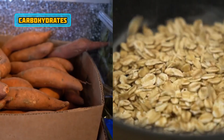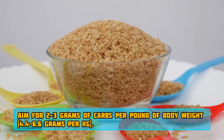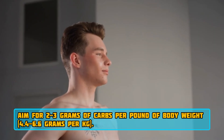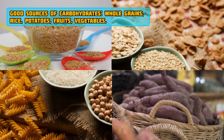Carbohydrates are your primary energy source for intense workouts. Aim for 2–3 grams of carbs per pound of body weight (4.4 to 6.6 grams per kg), adjusting based on activity level. Good sources include whole grains, rice, potatoes, fruits, and vegetables.